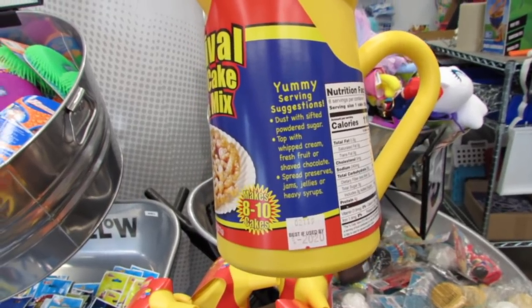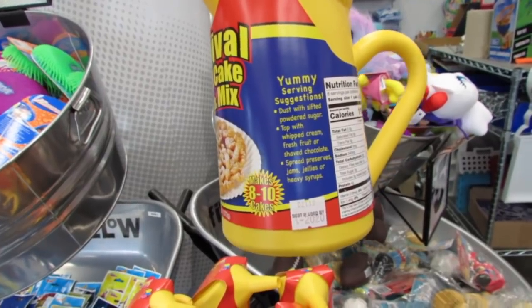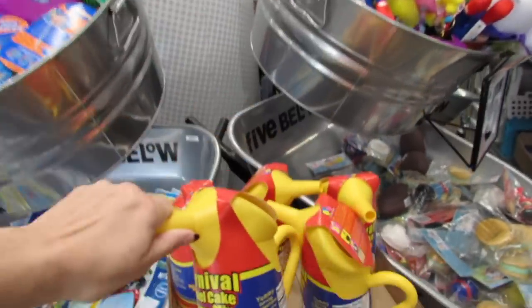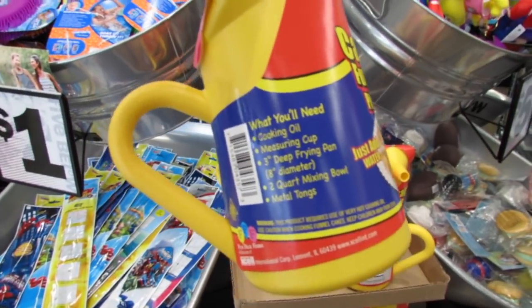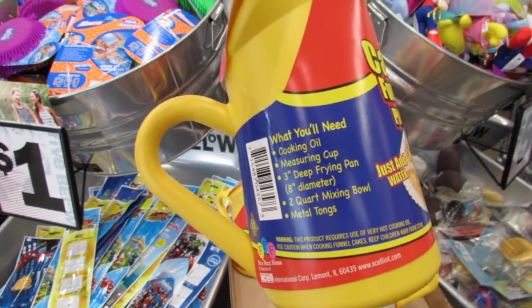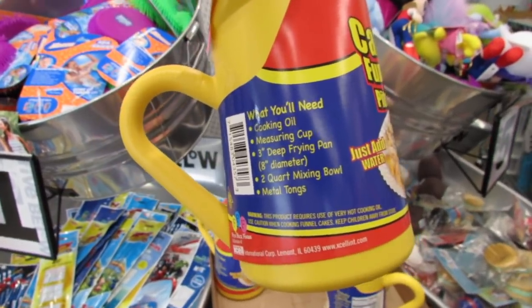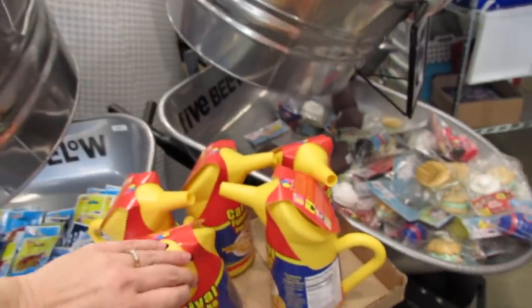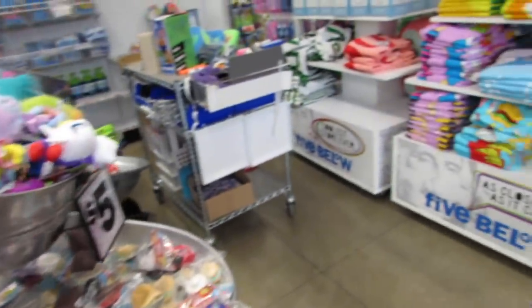Look - this is a Carnival Funnel Cake Pitcher and mix, it makes 8 to 10 cakes. You dust with sifted powdered sugar and top with whipped cream, fresh fruit, or shaved chocolate. You need cooking oil, a measuring cup, a 3-inch deep frying pan, a 2-quart mixing bowl, and some metal tongs. That would be really really fun to try.